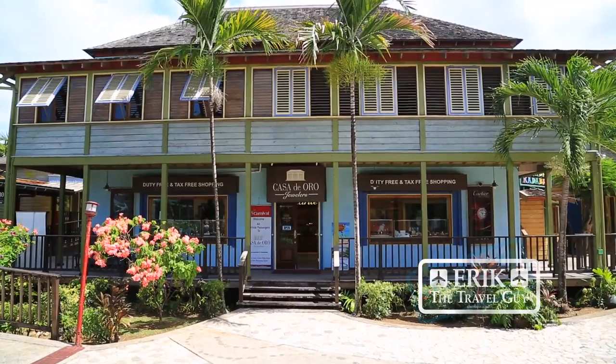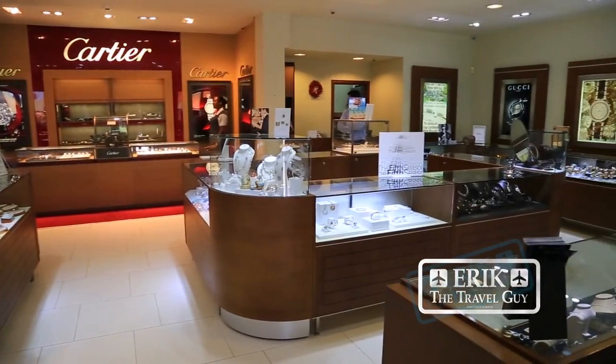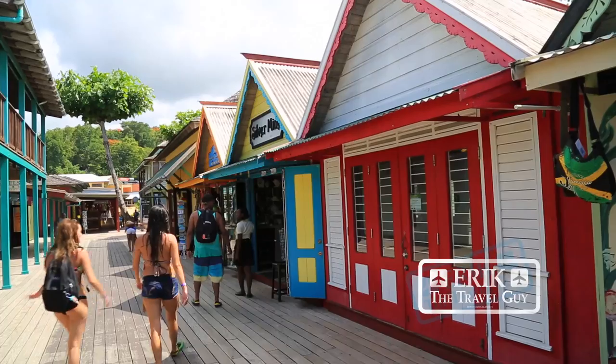Here in Ocho Rios you'll find all the usual suspects when it comes to duty free shopping, but a little suggestion: step right off the ship to the right and you'll find the Island Village.